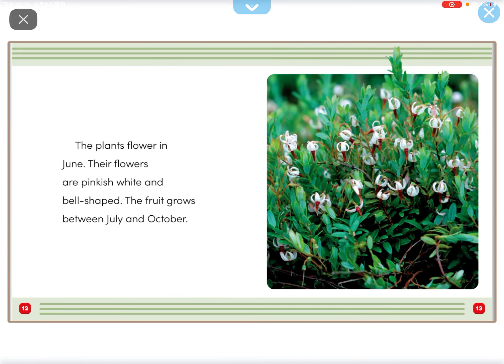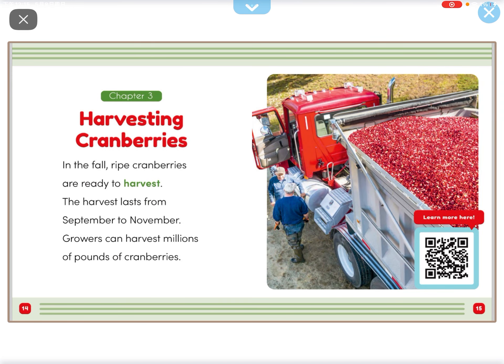Growers pump out the water. The plants flower in June. Their flowers are pinkish, white, and bell-shaped. The flowers grow between July and October.